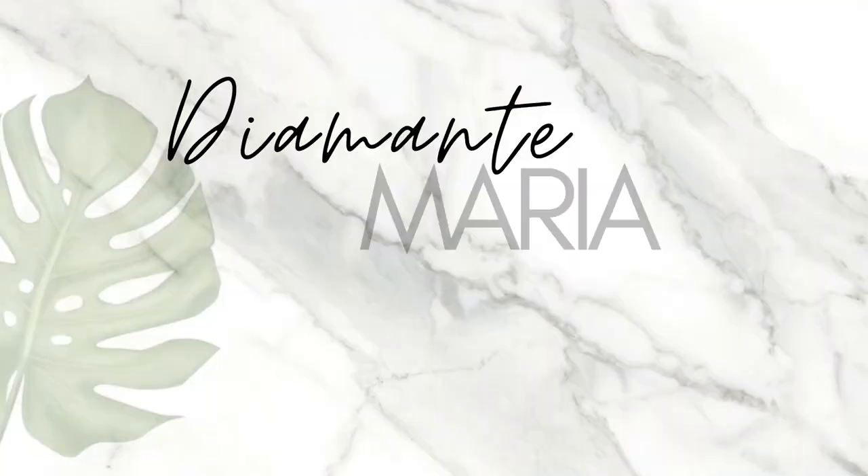Hey guys, what's up, it's Diamante. I am back with another makeup review video because you guys really liked the first one I put out. I will be reviewing the entire Alamar Cosmetics Disney Encanto collaboration collection today. If you guys want to see how I got this look, please keep on watching.